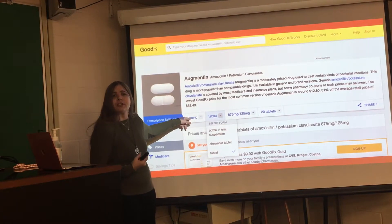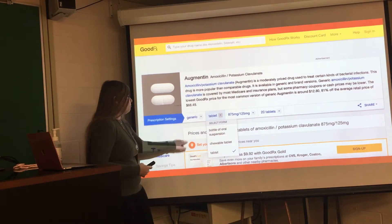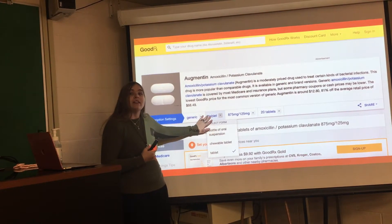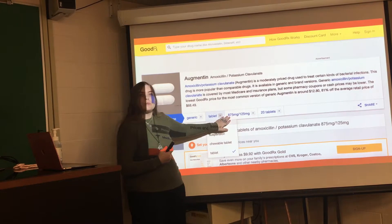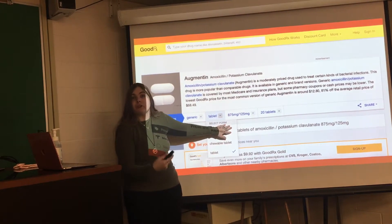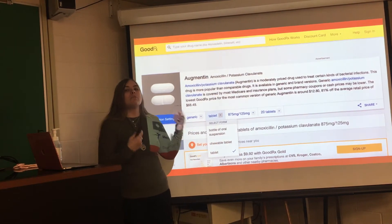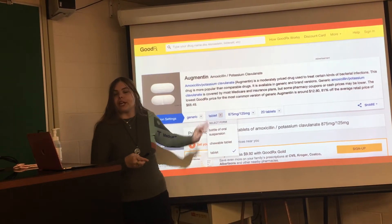Generally you want the generic unless it was marked as dispensed as written, in which case you're going to want the brand name. Then select the type of medication you received — mine was tablet, but if you need a liquid, you're going to want to select oral suspension. Mine auto-populated as the correct dose, but if you got a different dose like 500 milligrams or 125, go ahead and select that. Make sure this is correct because you may have a different dose and your coupon will change accordingly.